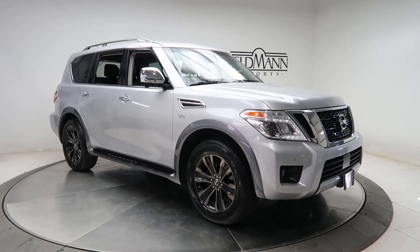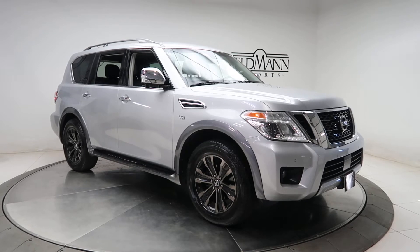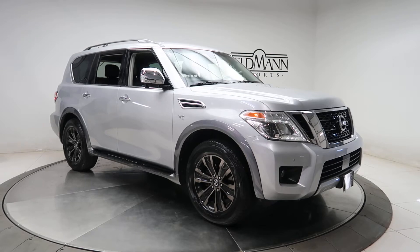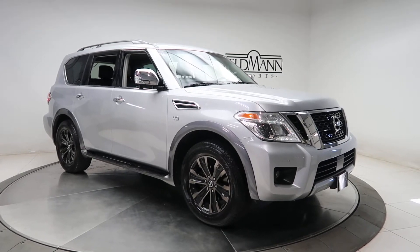Hey, how's it going everyone, this is Chris from Feldman Imports. Today we're taking a look at a 2017 Nissan Armada Platinum — this one's silver. Underneath the hood is a 5.6 V8 with 390 horsepower and 394 pounds of torque, paired with a seven-speed automatic transmission.